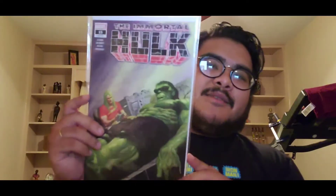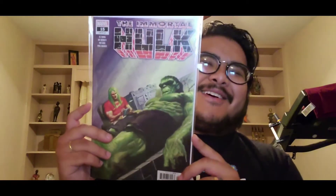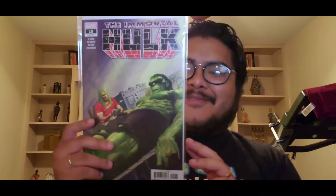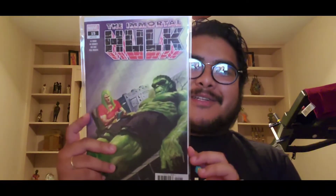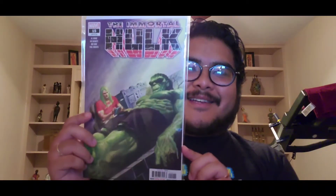Immortal Hulk fifteen is a funny one — you've got Doc Samson right here, and he sees the Hulk just laying down. He's probably trying to dissect him mentally and stuff. It's just hilarious — pretty cool.